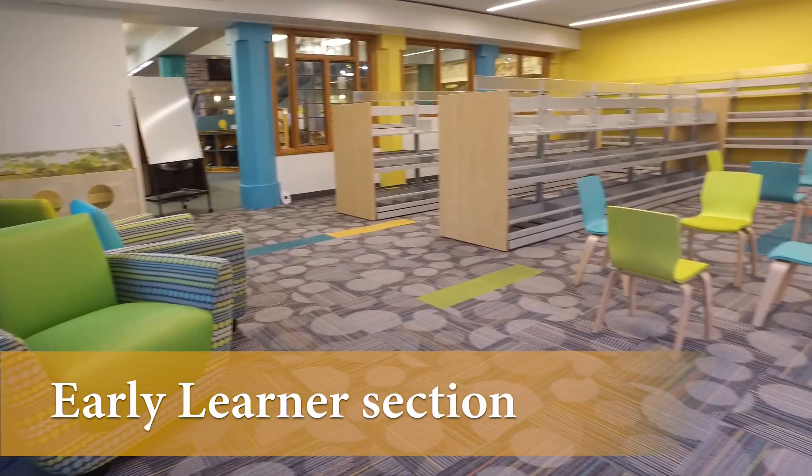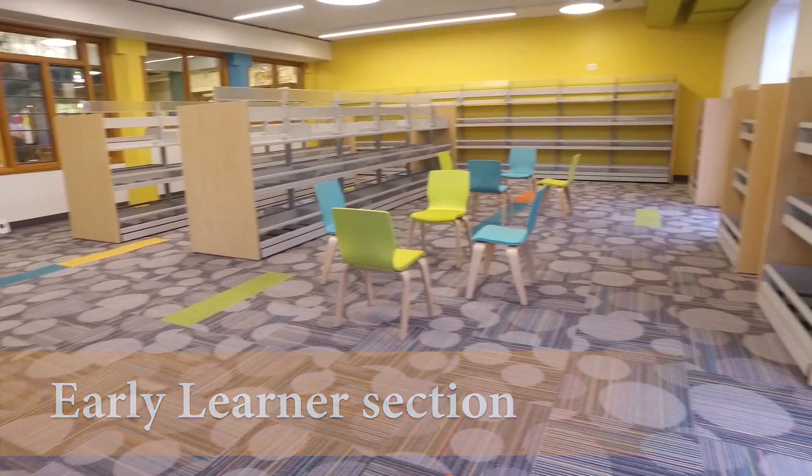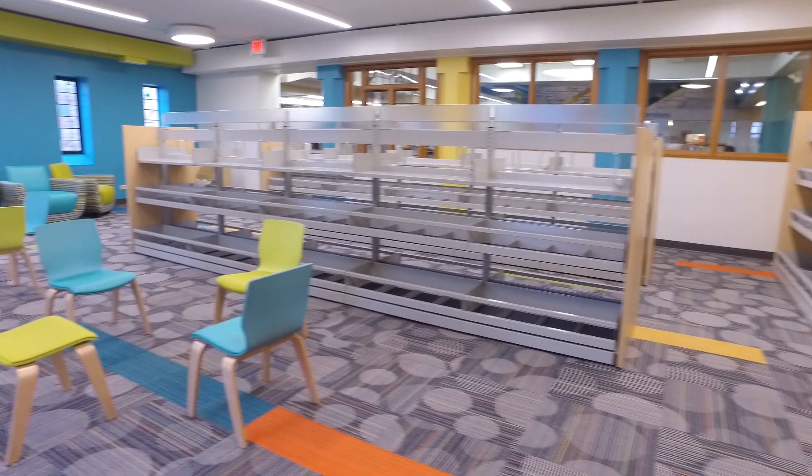The almost completed new early learner section gives a sneak peek of what's in store. This renovation was paid for through fundraising and gifts.